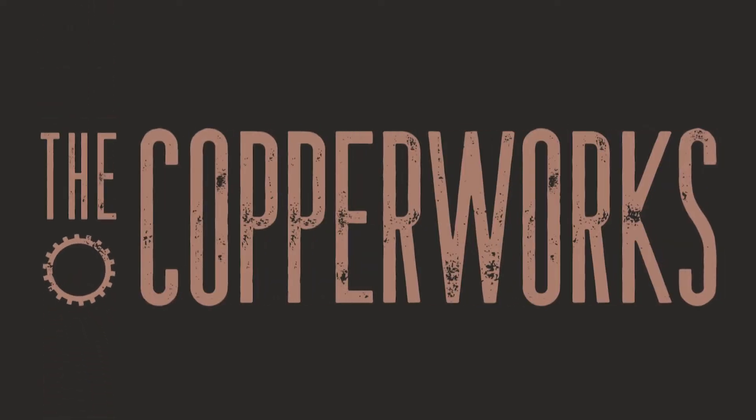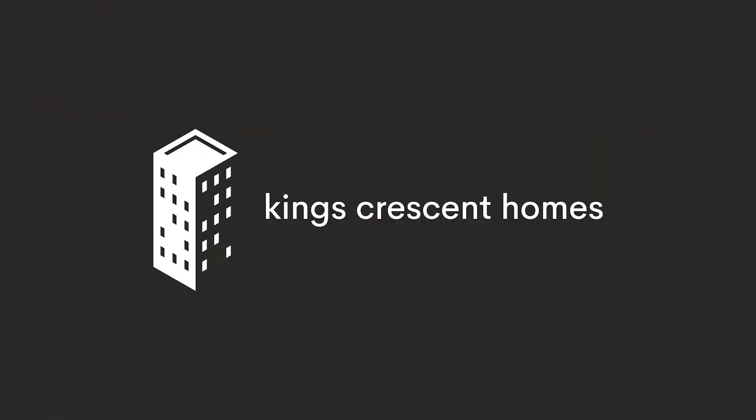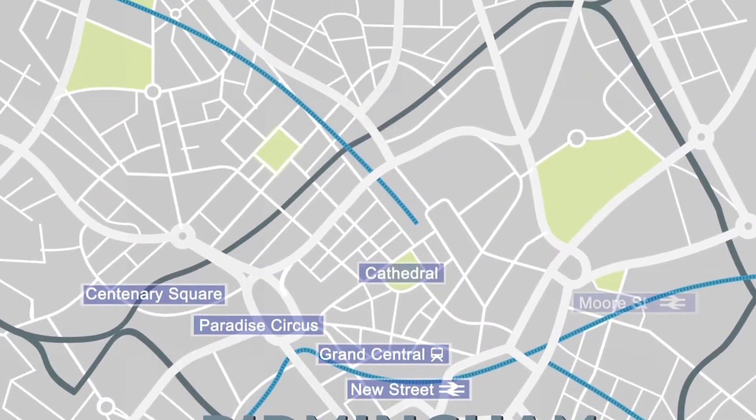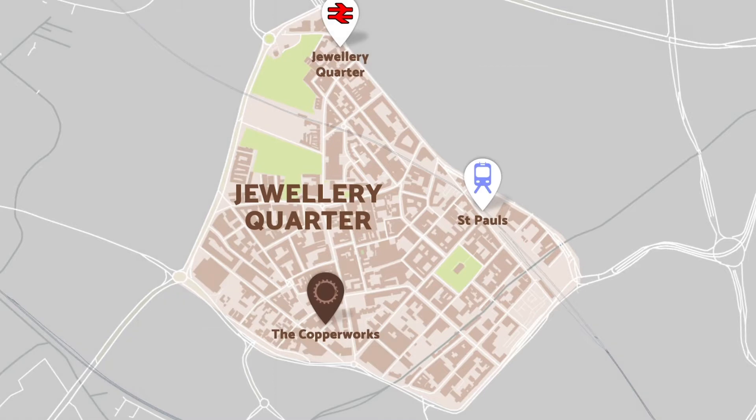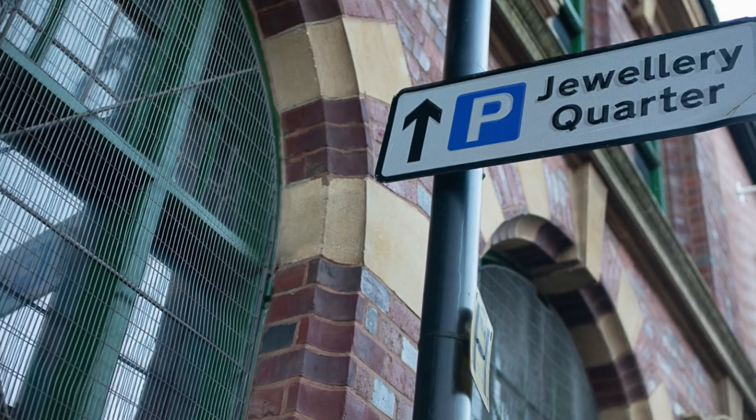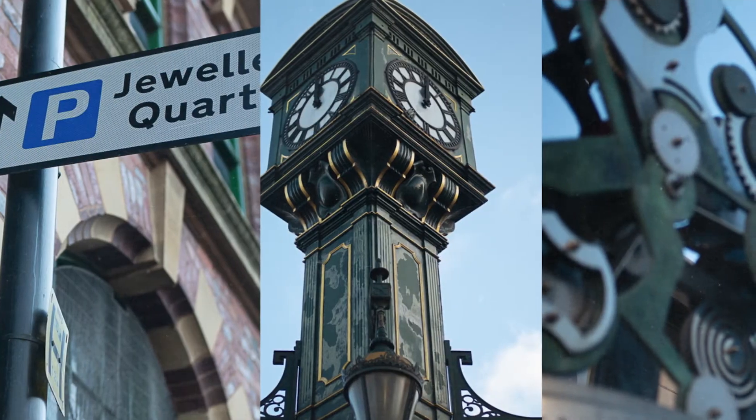Welcome to The Copperworks. Perfectly situated adjacent to Birmingham city centre, The Copperworks is nestled in the Jewellery Quarter, the most desirable and sought-after district for residential property in central Birmingham.